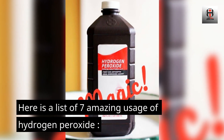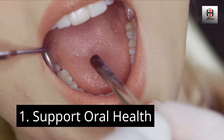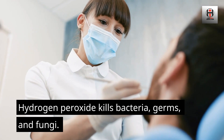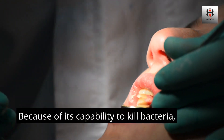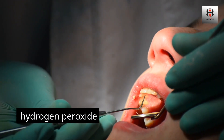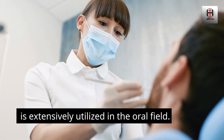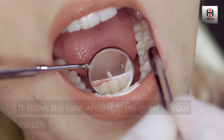Here is a list of 7 Amazing Usage of Hydrogen Peroxide. Number 1: Support Oral Health. Hydrogen peroxide kills bacteria, germs, and fungi. Because of its capability to kill bacteria, hydrogen peroxide is extensively utilized in the oral field. It slows the rate at which germs grow in your mouth.